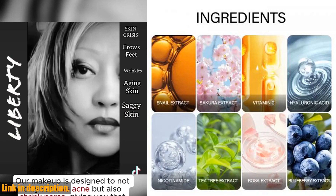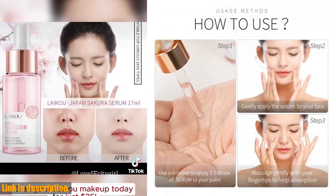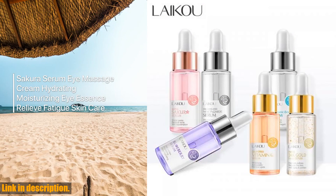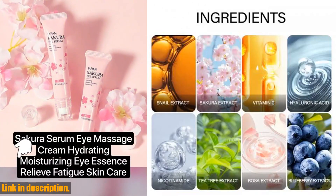Whether you have dry, dull, or aging skin, this serum is going to work wonders for you. What sets this serum apart from the rest is its unique formula inspired by the amazing skincare secrets of Japan. It's lightweight, absorbs quickly, and leaves your skin feeling silky smooth with a radiant glow.